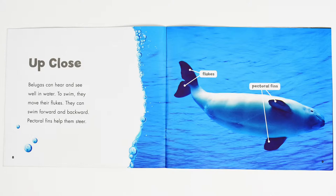Up close, belugas can hear and see well in water. To swim, they move their flukes. They can swim forward and backward. Pectoral fins help them steer. Flukes. Pectoral fins.